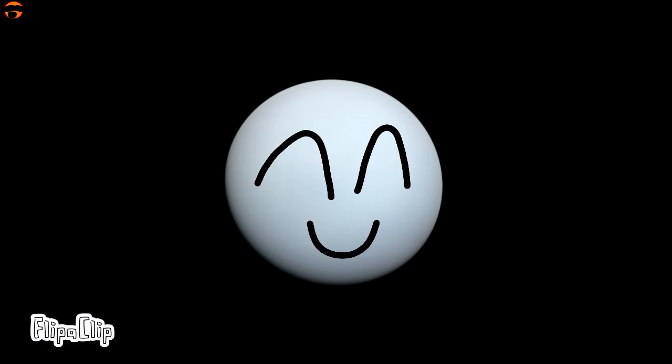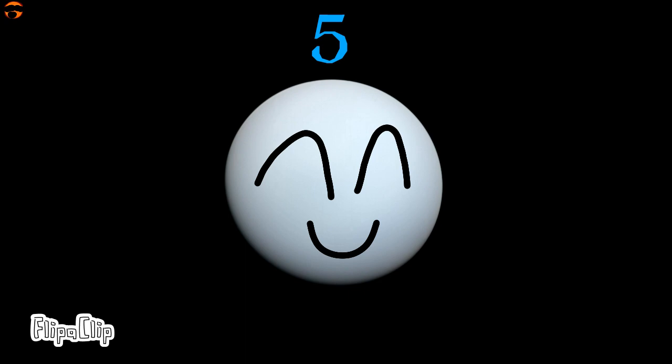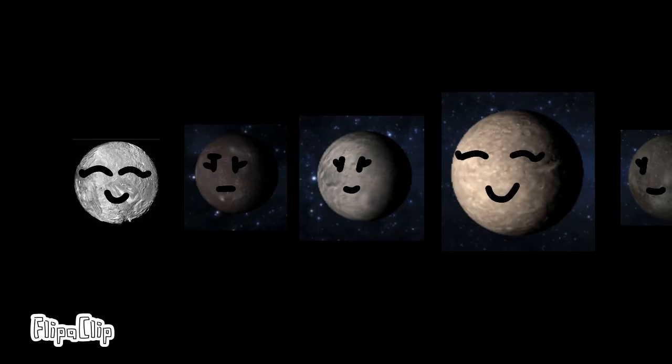Uranus is the seventh planet in our solar system, and it looks like it's spinning sideways due to its extreme axis tilt. Like Venus, Uranus also rotates in the opposite direction. Uranus has a ring system, although it's not as prominent as Saturn's. Uranus has five major moons: Umbriel, Miranda, Ariel, Oberon, and Titania. Not much is known about these five moons, but some speculate that they all have a subsurface ocean.